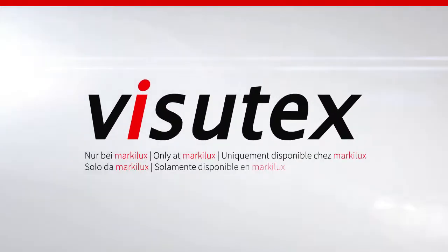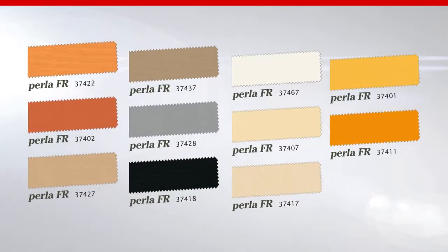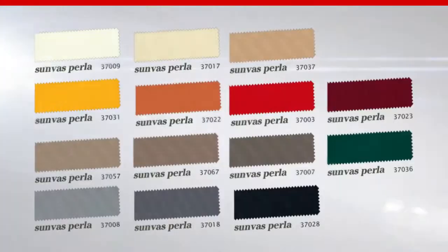The more than 250 fabrics in the current, recently revamped Markilux collection are at your disposal. In addition to the wide selection of beautiful fabrics in Sanvas or Sunsilk and the stunning Visotex fabrics, which are exclusive to Markilux, the waterproof and flame retardant Sunsilk Pearl AFR are also to be recommended.